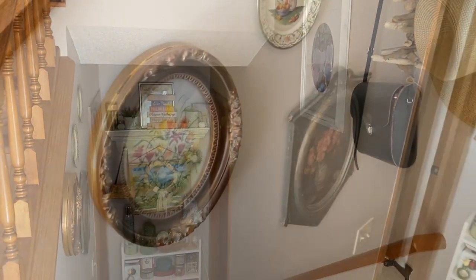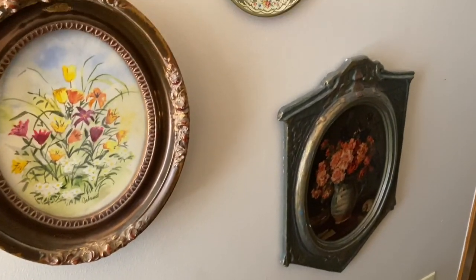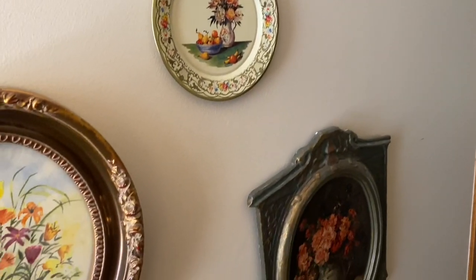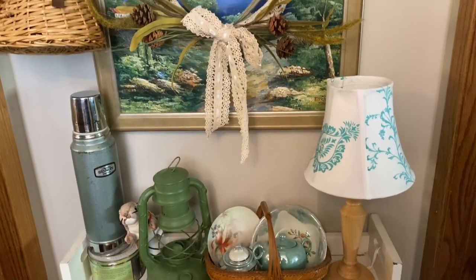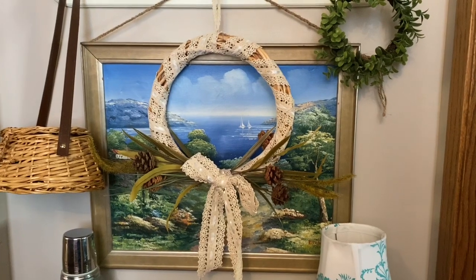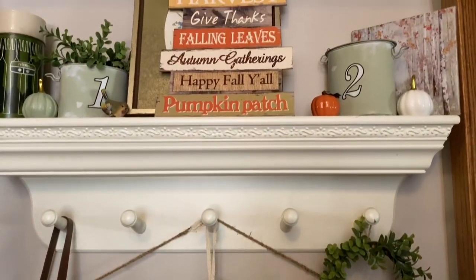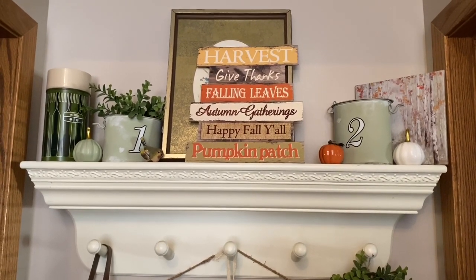I wanted to show you my little floral artwork wall — these are just vintage pieces that I've picked up at various thrift stores. I love the way they look together. At the bottom of the steps I have a little bookshelf with some decor above it, and that painting I found at the Goodwill outlet bins — I think it's gorgeous. On this shelf I just switch out a few elements for each season; I don't completely redo this decor until Christmas time.